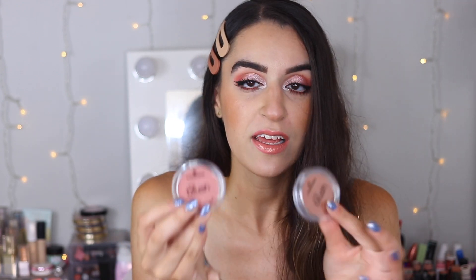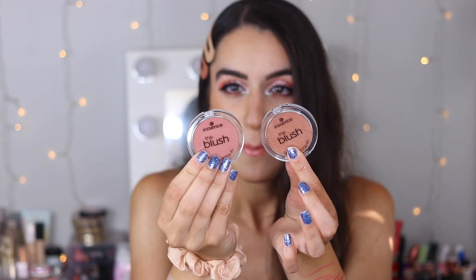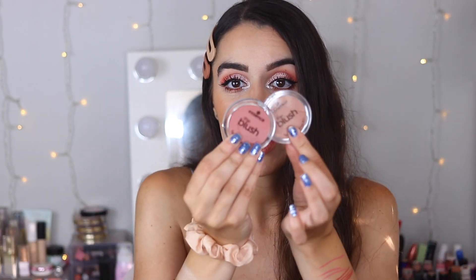Then I got two blushes from Essence. The first one is called Bespoke — I got this because Taylor Win recommended it. The second one is called Befitting and it just looked so pretty. This one is a little more tan and cinnamon-y, and this one is more of a pink-mauve. I love Essence and their blushes — I have one I really like already. I wanted to try these out and they were literally like two dollars each — crazy! How pretty are these?